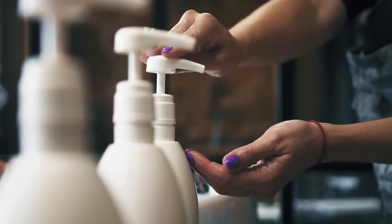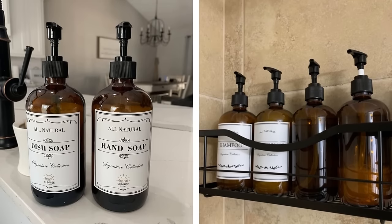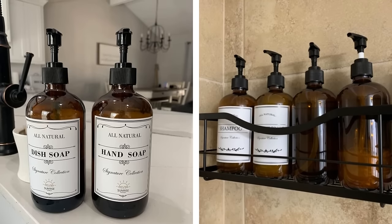The bathroom should be a place where you can relax. It's less stressful if the counters are clean and organized. You can make it easier to relax by using coordinated bottles for all of your products. This will help you keep track of everything and make it less likely that you will forget something. Coordinated bottles can also give your bathroom an elegant feel, making it a nicer place to spend time in.